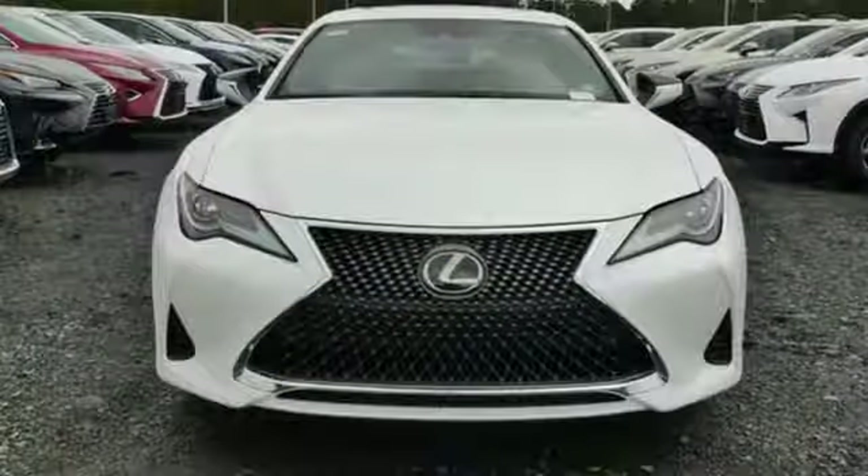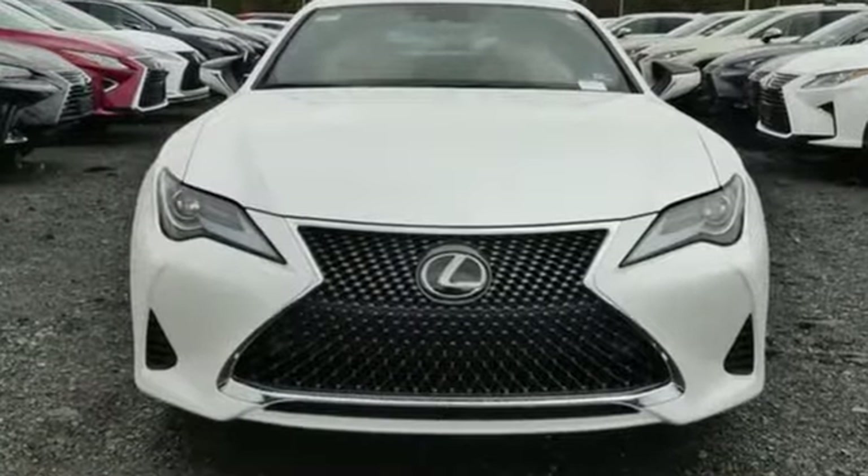Lexus — performance in every detail. You'll never know till you try. Test drive it today.